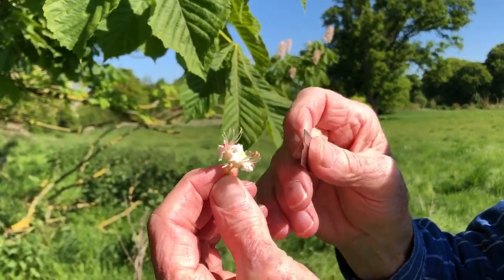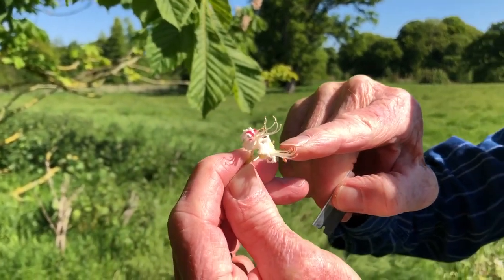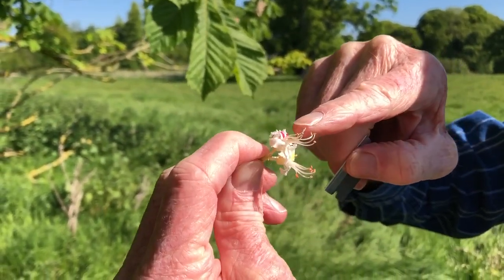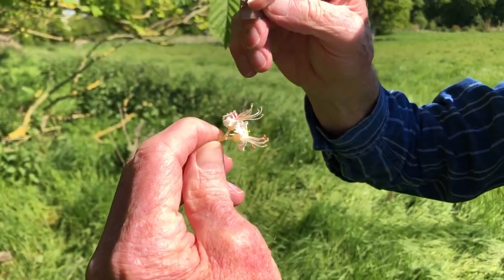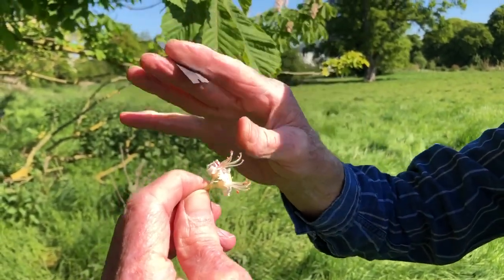The upper two petals are much more striking and well developed. At first the colour is yellow, and then it quickly turns to this carmine colour, which is the attraction for the pollinators — the pollinators being bumblebees.